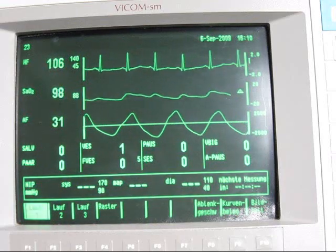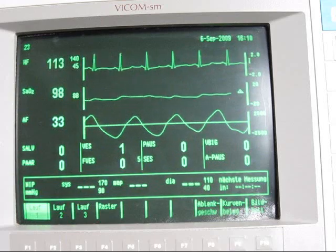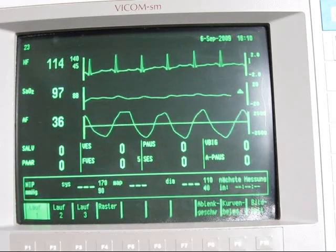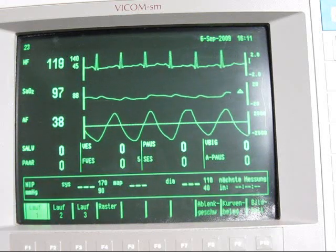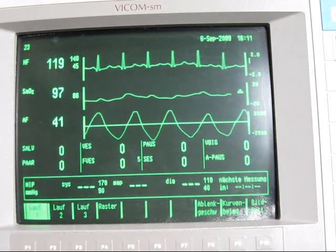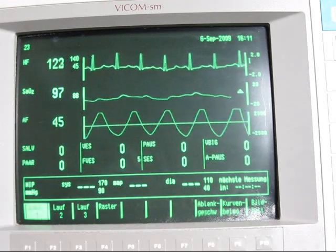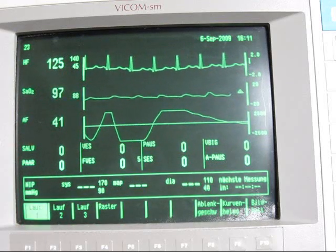Here you can see that my heart frequency is increasing the longer I hyperventilate. I was just breathing out and I'm now holding my breath.